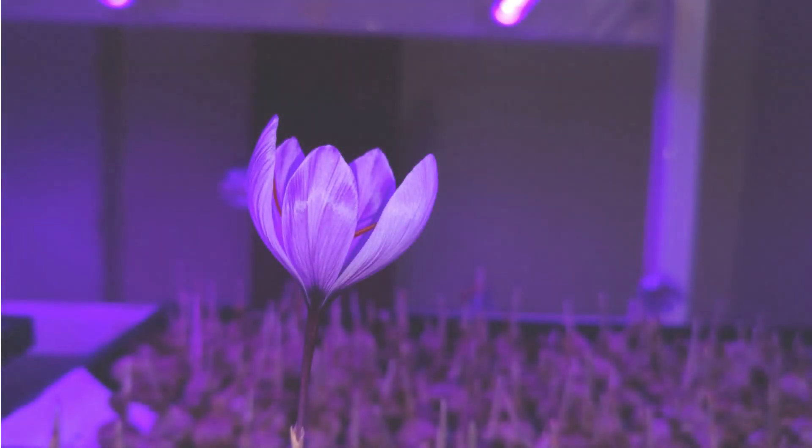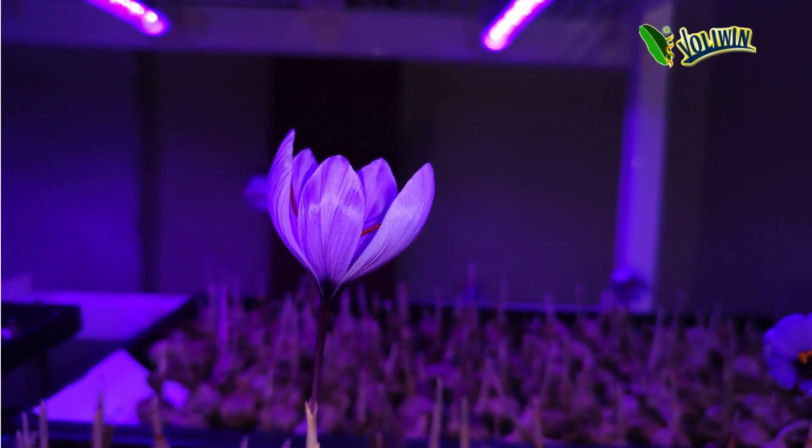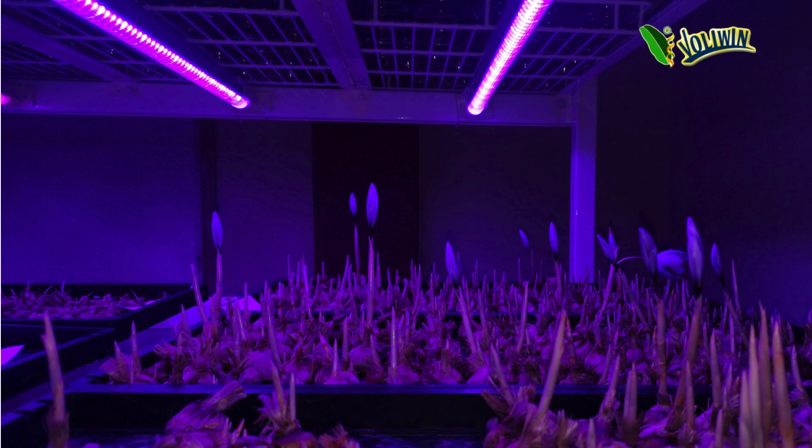Modular design: The modular design of vertical farming facilities allows for scalability and flexibility in expanding saffron production capacity according to market demand, enabling growers to adapt quickly to changing market conditions. Optimized light spectrum: Utilizing advanced LED lighting systems, vertical saffron farms can tailor light spectrums to mimic natural sunlight, promoting optimal growth and maximizing saffron's renowned color, flavor, and aroma.